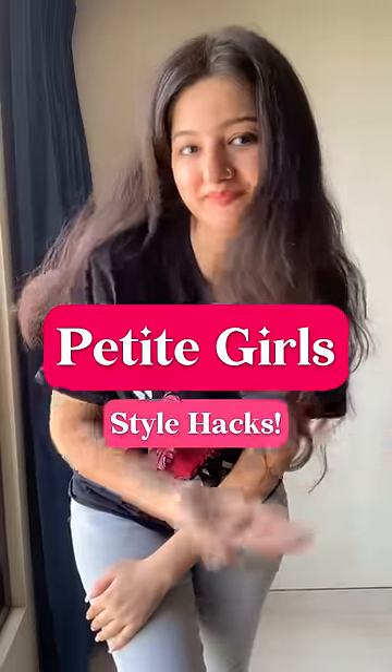Hello my petite girls, here are 3 style hacks that you should be following. Avoid skinny jeans that are full length. Replace these with ankle length jeans and see the difference. A little skin show at the end of the legs will make you look taller.